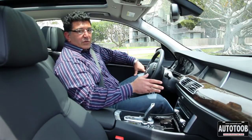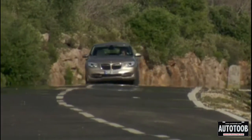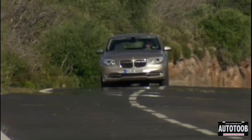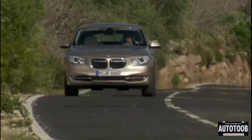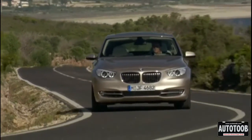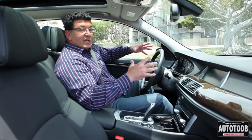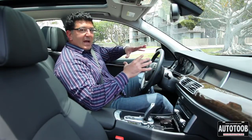I was really surprised by how well the Gran Turismo handled and accelerated. The zero-to-60 time on the 535 is just over six seconds, and just over five and a half seconds for the 550i. However, these vehicles are quite heavy — about 4,600 pounds for the 535 and 4,950 pounds for the 550i, so very heavy vehicles.